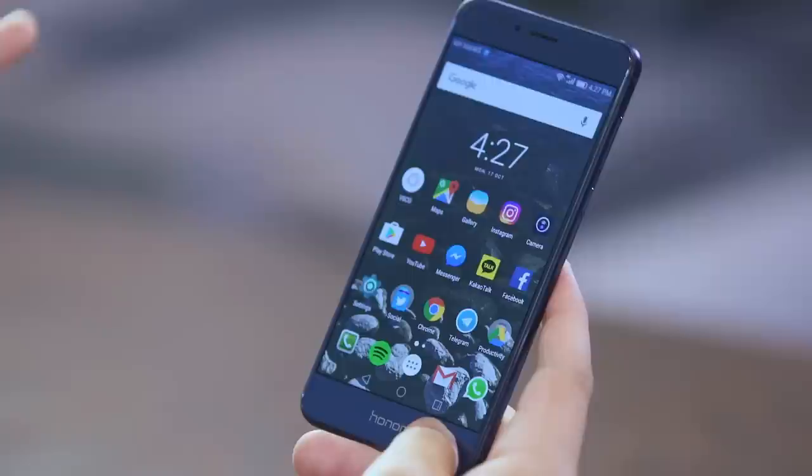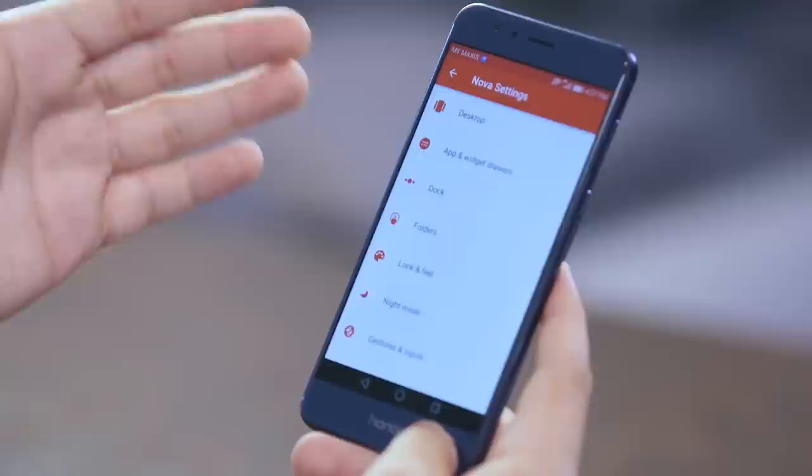The first thing I usually install on my new devices, especially if they're not stock Android, is this thing called Lenovo Launcher. If you don't know what Lenovo Launcher is, it's an app that allows you to customize the look and feel of your home screen. You've got settings that you can play around with, like your desktop, your app and widget drawers, your dock, your folders, and other things.